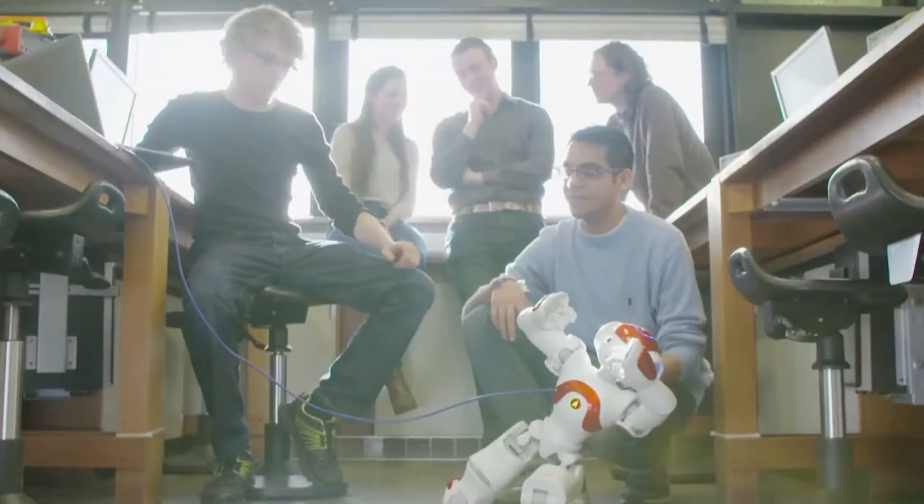We have a purpose-built laboratory which facilitates experiments with various robots, including wheeled, legged and flying robots, which students can use individually or as part of a team.